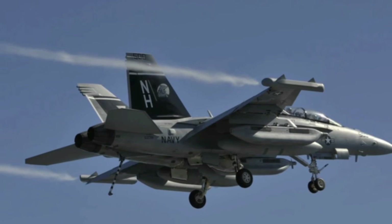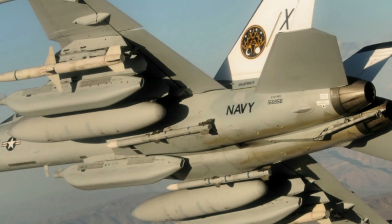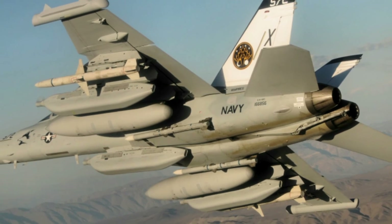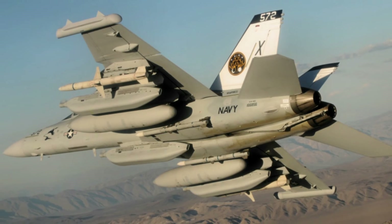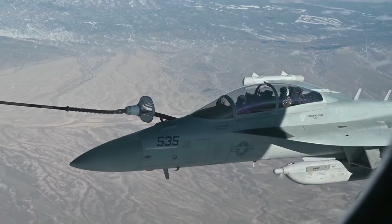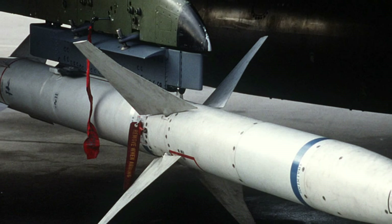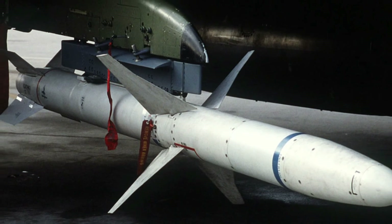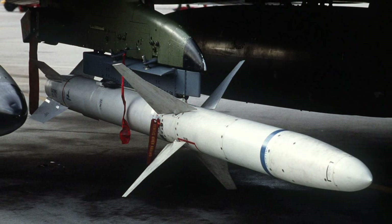The two wingtip ALQ-218 detection pods provide early warning of enemy radar emissions. The ALQ-99 jamming pods are the Growler's primary weapons, capable of emitting a variety of signals that can disrupt enemy radar, communications, and navigation systems. AGM-88 HARM missiles are designed to home in on enemy radar emitters, making them highly effective at suppressing enemy air defenses. AIM-120 AMRAAM missiles are air-to-air missiles used to defend the Growler against enemy fighters.